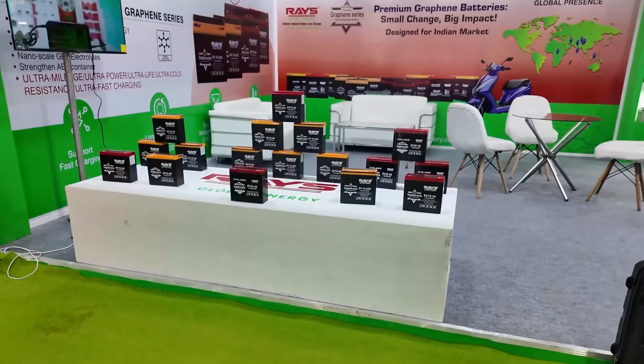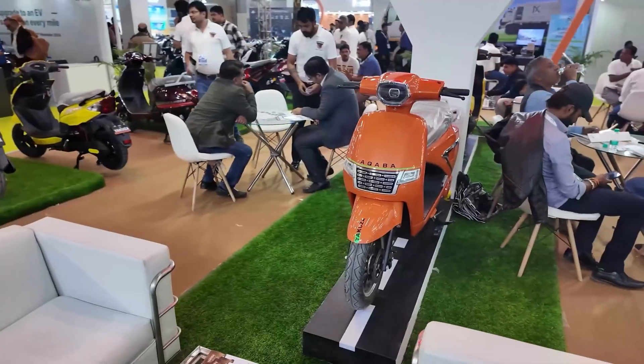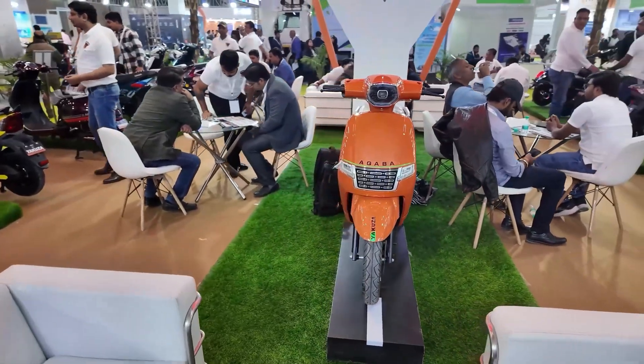Electric vehicles mainly depend on their battery. Today in the market, you get two types of batteries in EVs. If you talk especially about two-wheelers, you will see graphene and lithium batteries. If you are confused about which battery you should choose, then this video is for you.